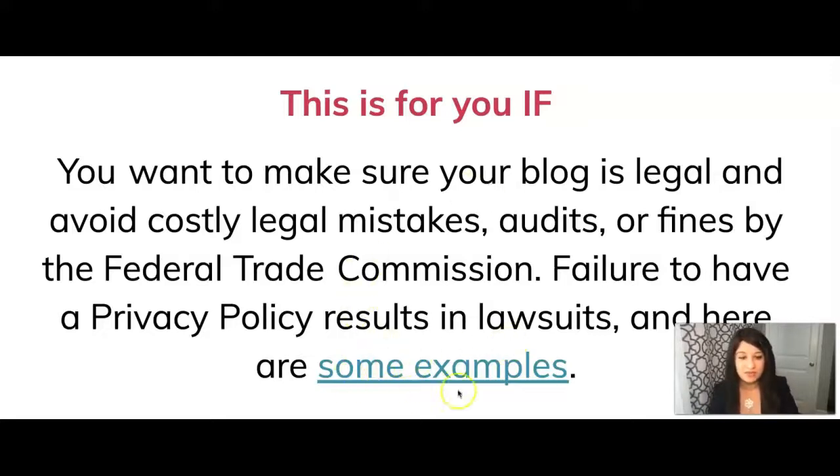It's for you if you want to make sure your blog is legal and you want to avoid costly legal mistakes, audits, and fines by the Federal Trade Commission, because failure to have a privacy policy on your website results in lawsuits. Here are some examples — if you click this link it will take you to the Federal Trade Commission's website showing the different kinds of lawsuits people have faced for failure to have a proper privacy policy on their blog or website.